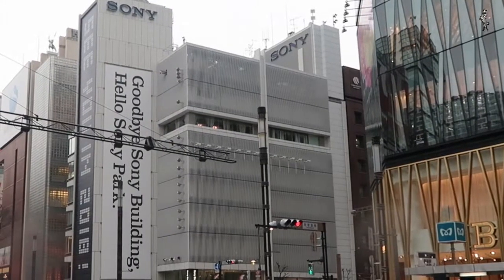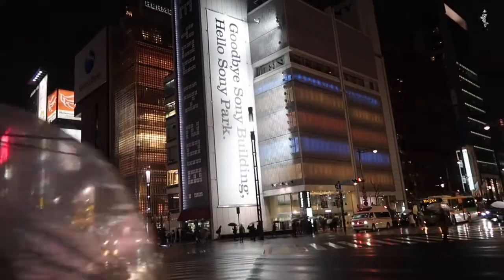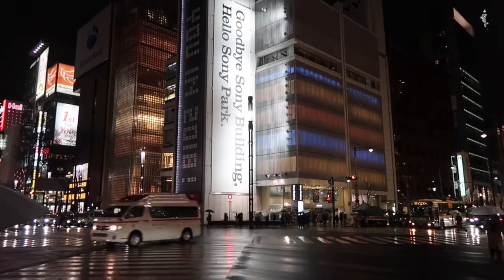The facade facing the Ginza crossing has metal vertical louvers in front of their glass windows. At night these are lit in color, making the facade look like a large screen.